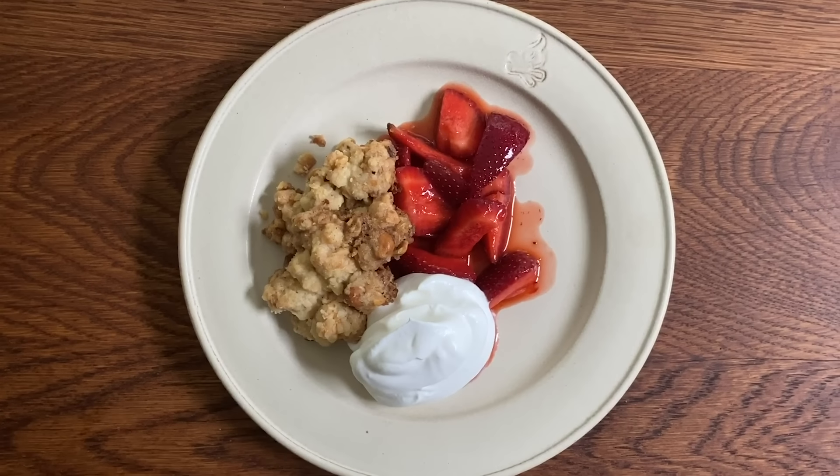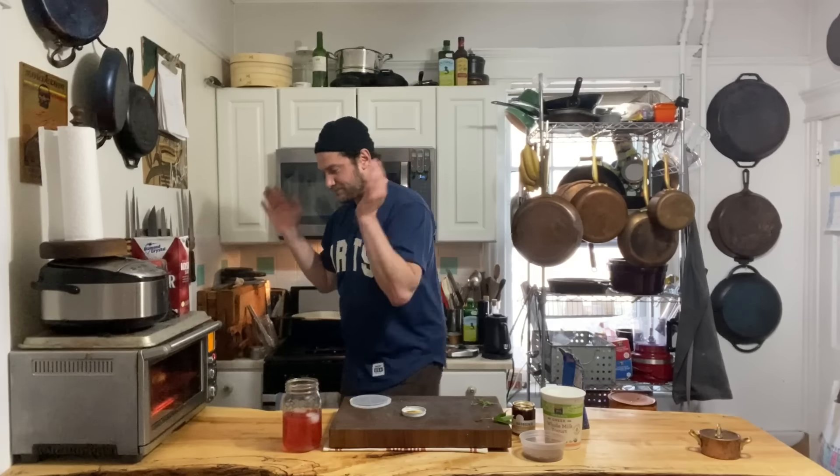Look at that. Pantry desserts should just come together really quickly — they shouldn't be stressing you out and they should fill that sweet tooth craving that you have. This is basically my version of berries and cream but with a cookie on top. And that's it. Hey, bon appétit.